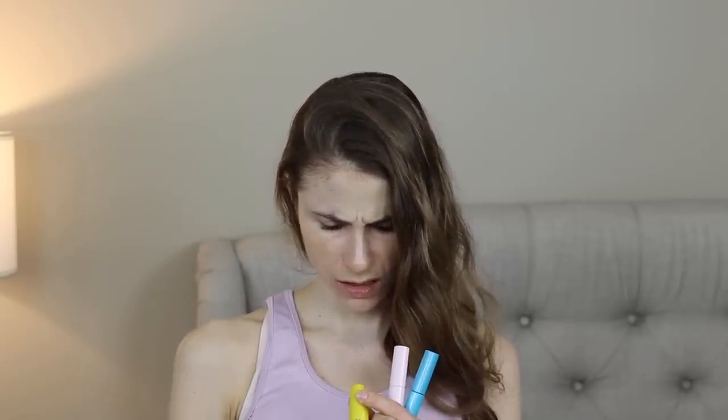For mascaras: I finished the Maybelline Colossal — I love this mascara. It always does well by me and I strongly recommend it. I get it in Classic Black.